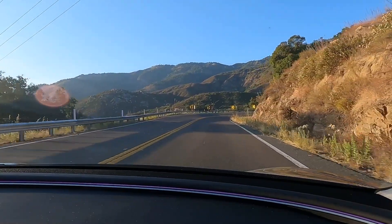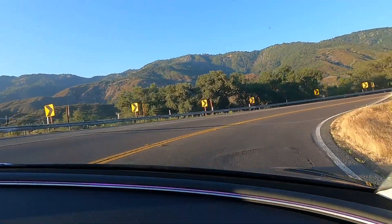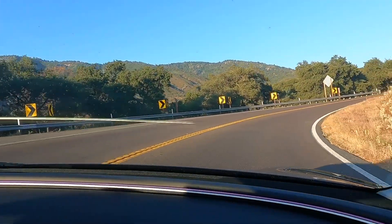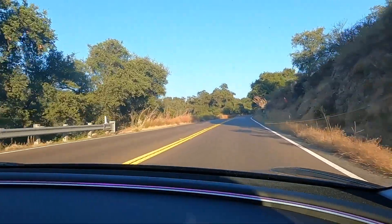Smooth steering arcs on complex curvy roads are even difficult for most drivers, but the latest FSD release handles it remarkably well, even interrupting its line to avoid a box in the road around a blind corner.